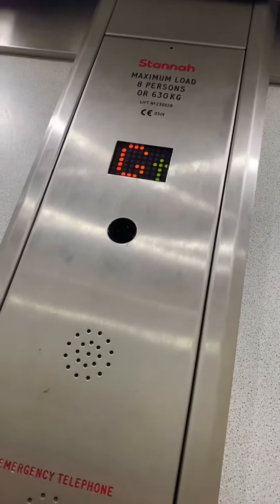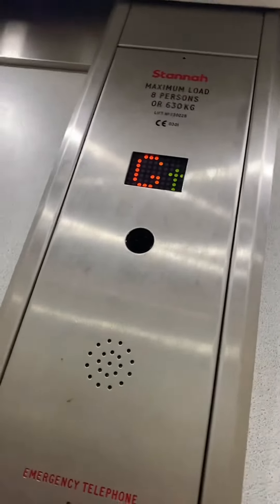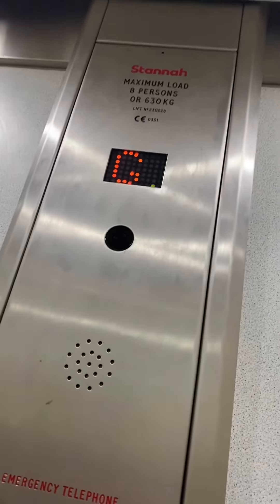Capacity: eight persons, six phone key lines. I don't know when this was built.